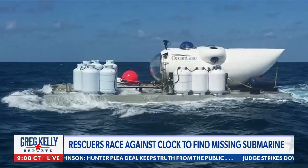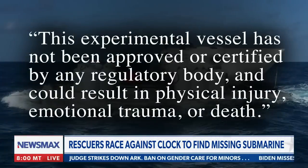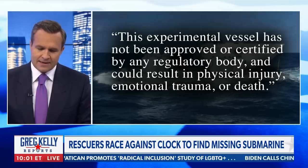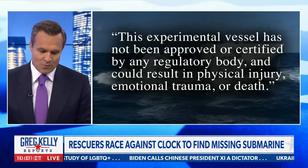Look at the company's own language in the waiver they make people fill out. It reads as follows: 'This experimental vessel has not been approved or certified by any regulatory body and could result in physical injury, emotional trauma or death.' Yikes. It doesn't sound like it's ready to carry anybody anywhere.